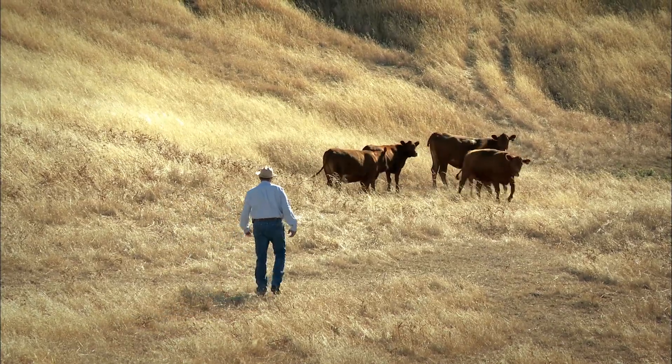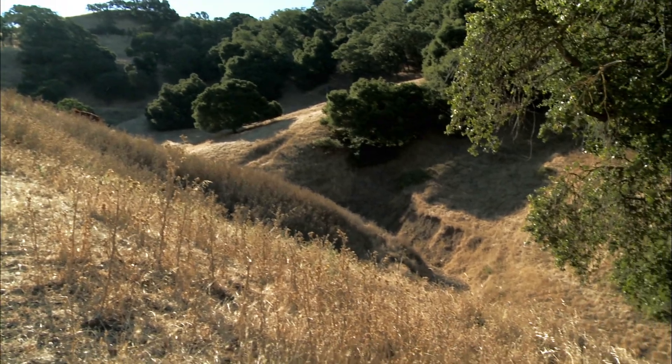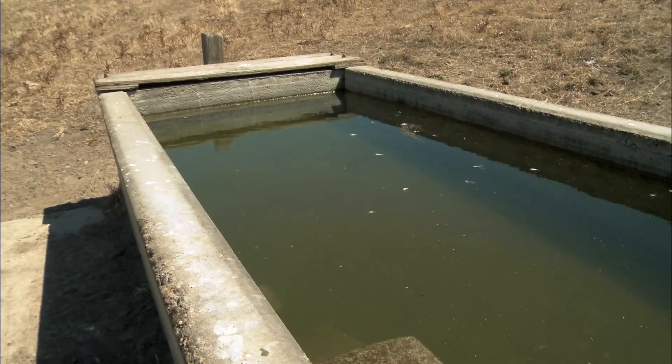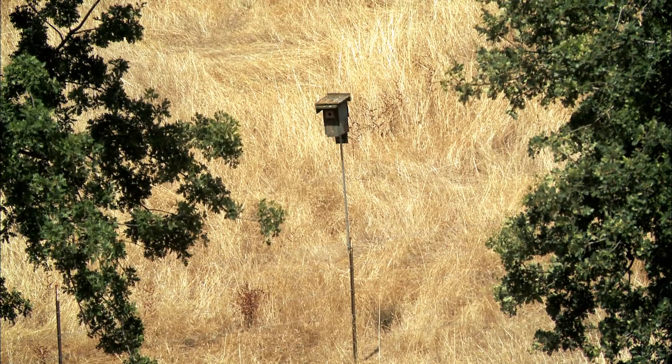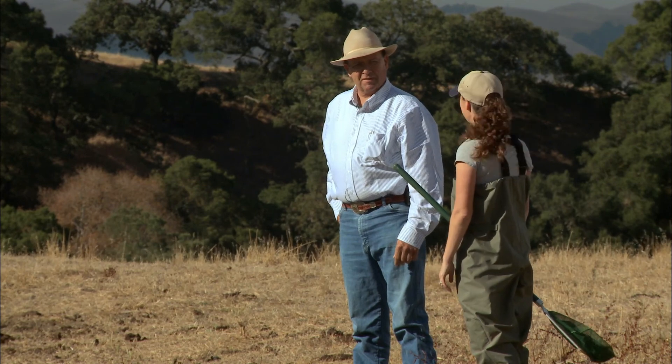We developed a conservation plan with the Natural Resource Conservation Service in conjunction with the local Resource Conservation District. Through that plan, we determined there were locations where we could add additional water supplies in the upland areas and enhance our usability of the ranch. We see deer, a variety of animals, and birds using those troughs. We put escape ramps and walk-down ramps into every one of our water troughs so birds can safely go down, get a drink, and walk back out.